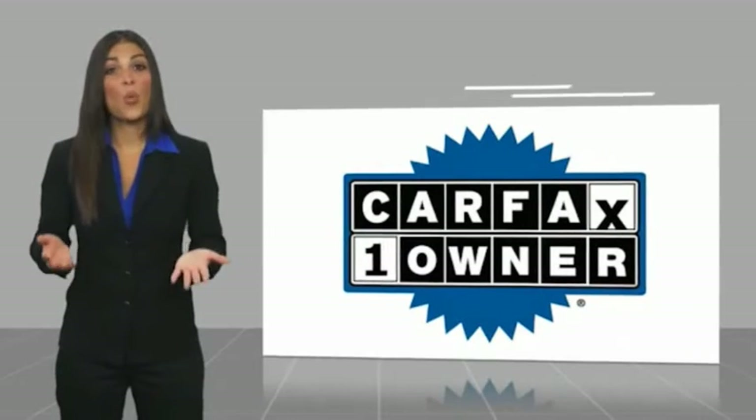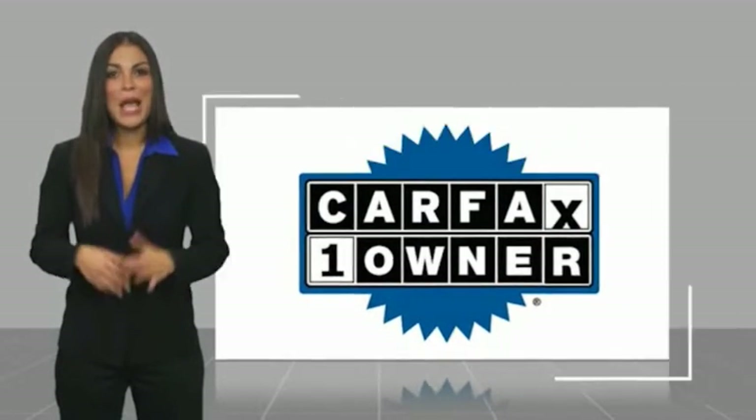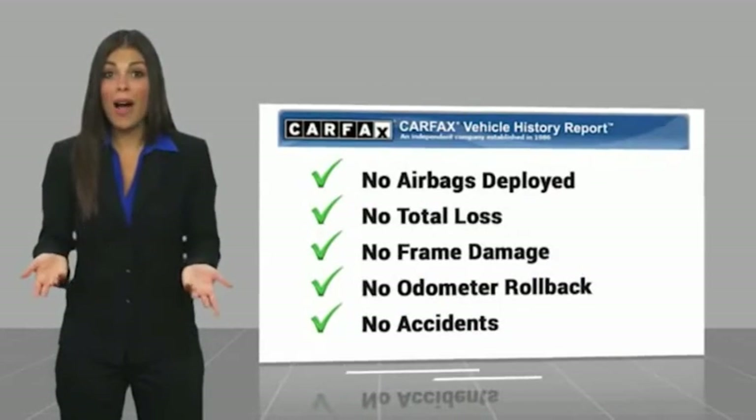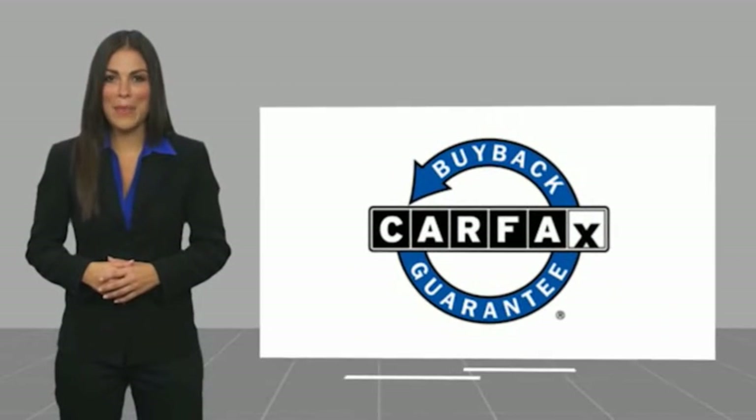Factory-backed. This is a one-owner vehicle with a Carfax vehicle history report. Be sure to find a complimentary copy of this report online or contact the dealership. This vehicle qualifies for the Carfax buy-back guarantee.